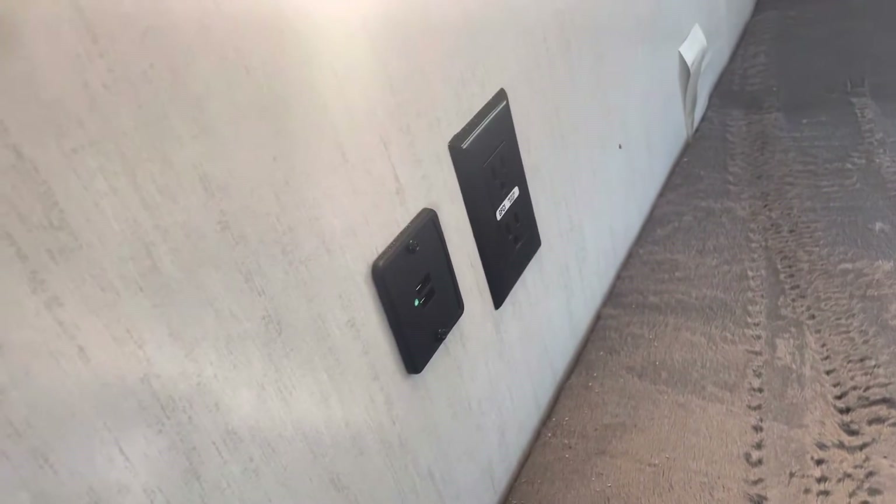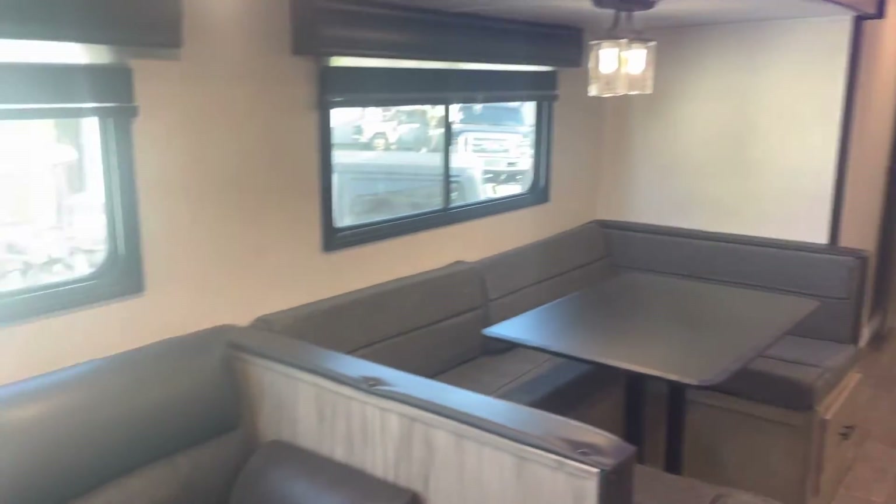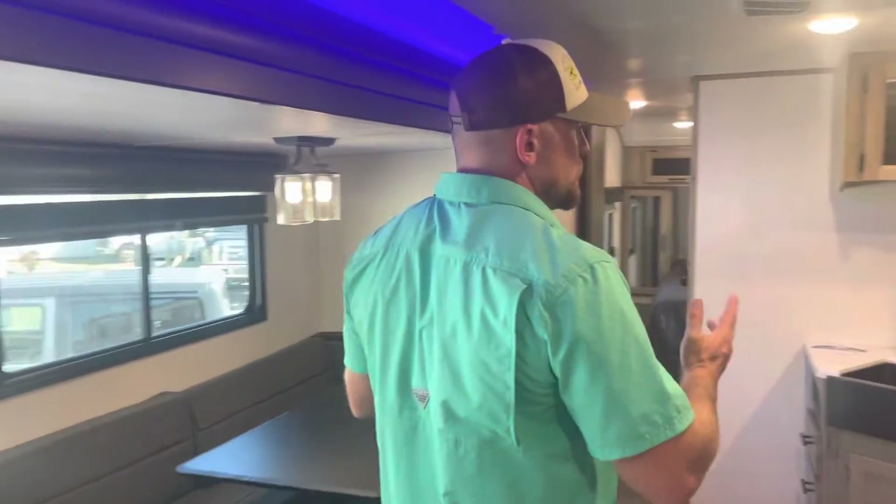The Alpha Wolf also comes equipped with a Wi-Fi extender pre-wire, so you can hook that up for a better Wi-Fi connection at your campsite. Taking a pan around from the outside, you'll be able to see what this camper offers — lots of room. This one weighs 7,114 pounds, so you can pull it comfortably with a half-ton truck: an F-150, a Ram 1500, a Silverado 1500, and even some Tahoes and similar vehicles are capable of pulling this unit.